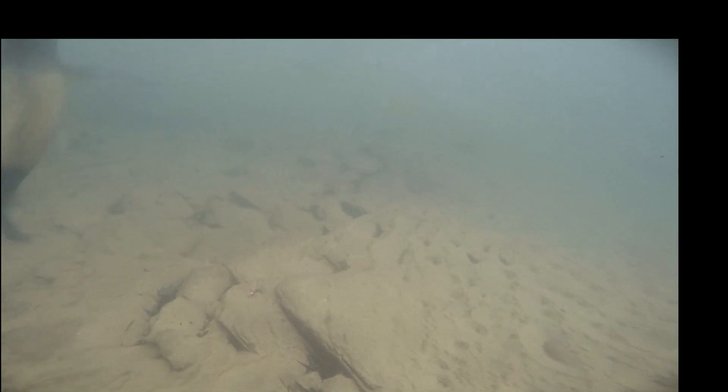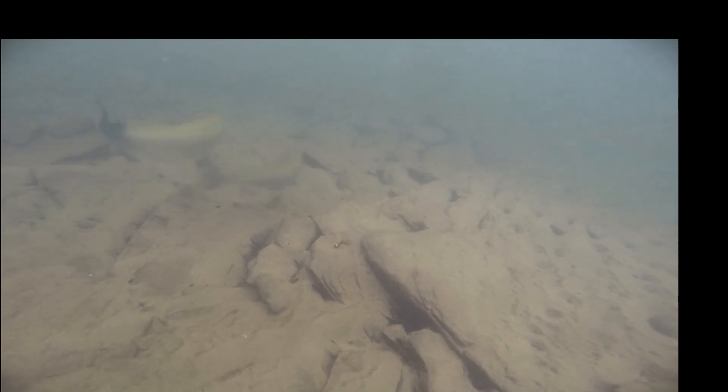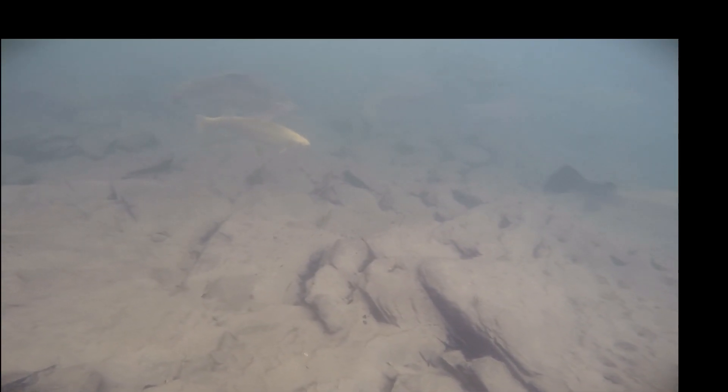Hey, it's Big T. So what do trout see? I'm not going to profess to be a trout biologist or really understand what a trout looks at or how it sees from an underwater perspective, but I did think it would be interesting to film from that perspective and just see how different water types and colors show up as we would look as an angler.